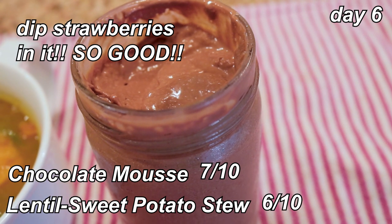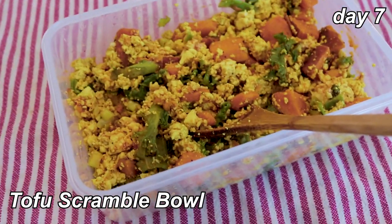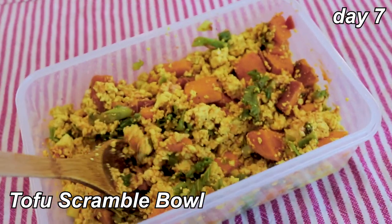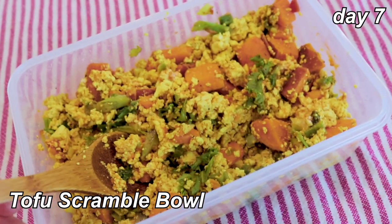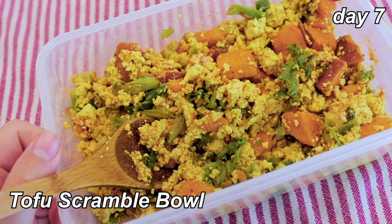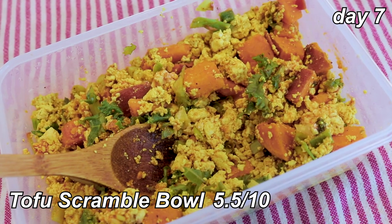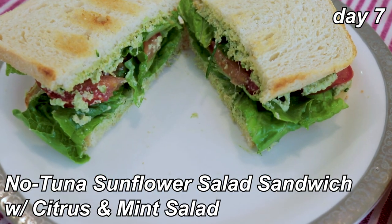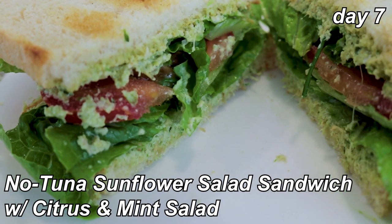Today's breakfast was supposed to be the gluten-free pancakes, which I made last week and are good, but I still have leftover tofu scramble from earlier this week so I figured I'd just eat that so it doesn't go to waste — five and a half out of ten. I'm just really not in the mood to make pancakes.